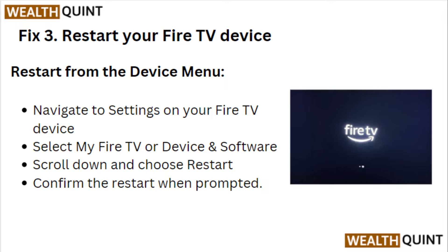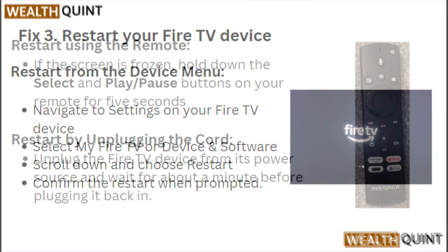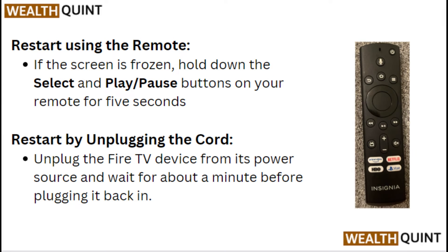Fix 3: Restart your Fire TV device. From the device menu, navigate to Settings on your Fire TV device. Select My Fire TV, then Device and Software. Scroll down and choose Restart, then confirm the restart when prompted.